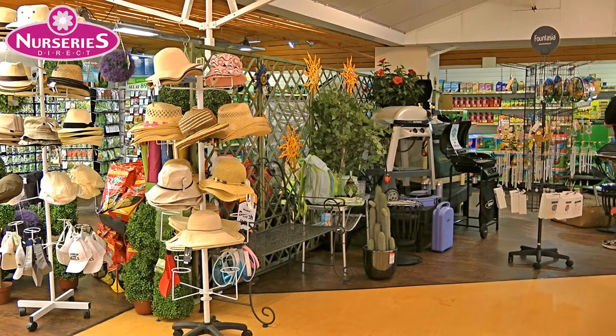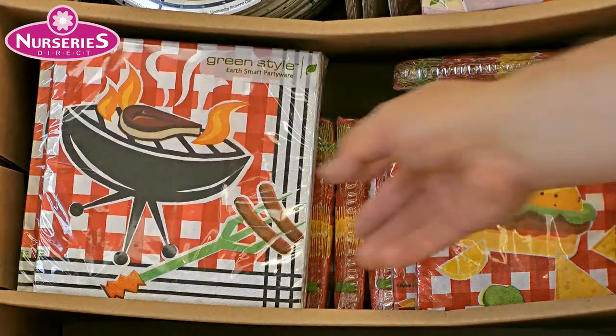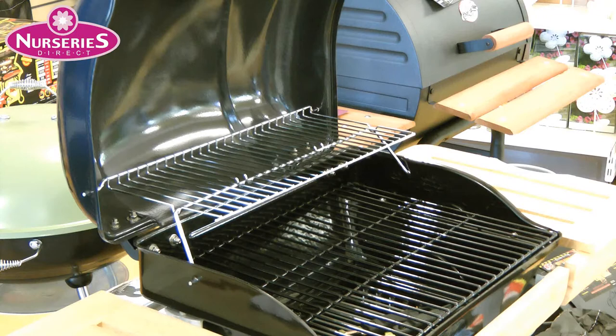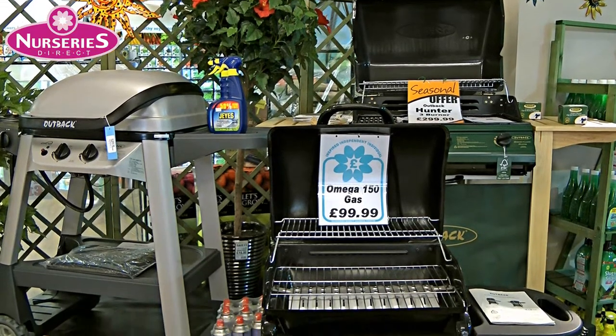Once you've finished your landscaping, it's barbecue time. We've got everything you'll need, from barbecue sauce to plates and napkins. We stock a range of barbecues, whether you prefer to cook over charcoal or enjoy the ease of time-saving instant gas.